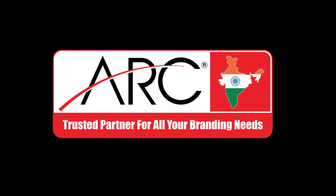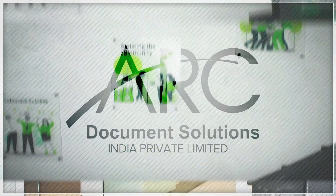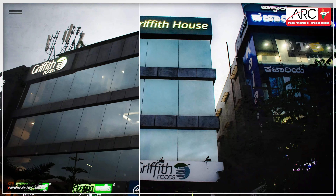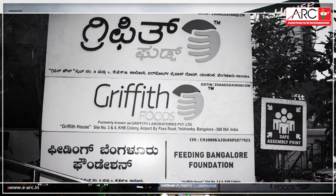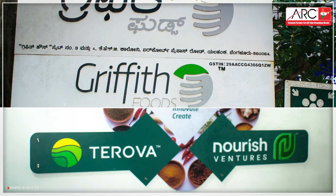Welcome to ARC Document Solutions. Crafting luminous landscapes with innovative LED signage and outdoor branding signages.